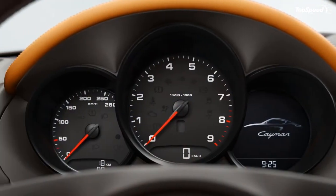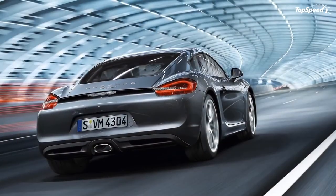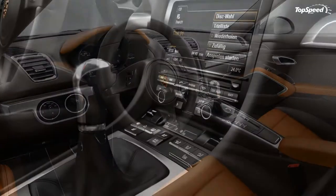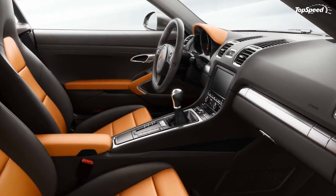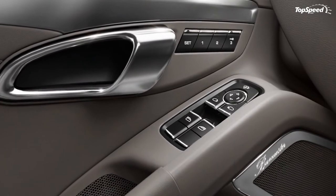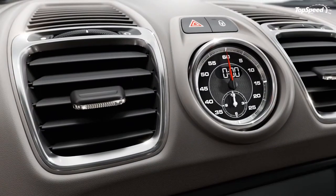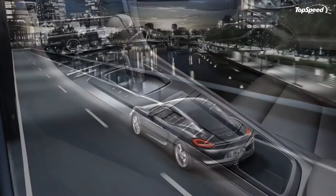Competition: Those looking for a compact sport coupe may find the Cayman too expensive, as there are cars with similar performance figures that are significantly cheaper. One of them is the Audi TTS, priced at $47,350, powered by a 2.0-liter TFSI engine delivering 265 horsepower, and sprinting from 0 to 60 mph in just 4.9 seconds.